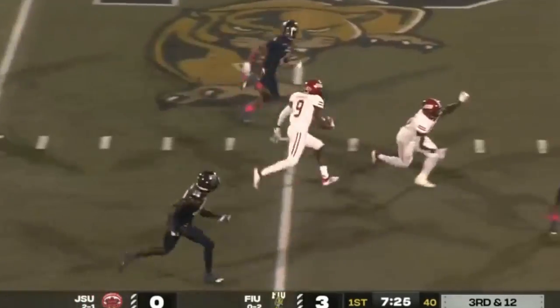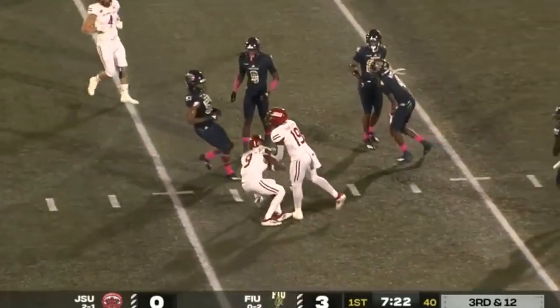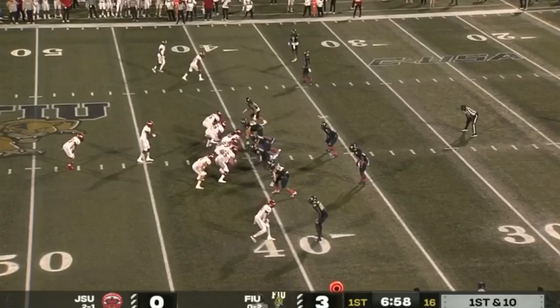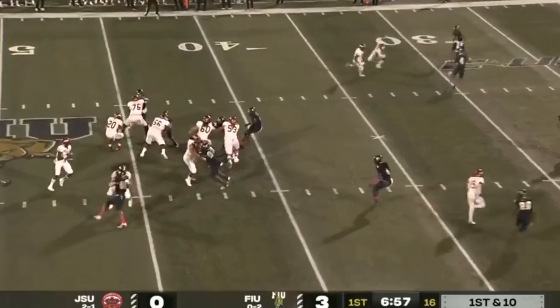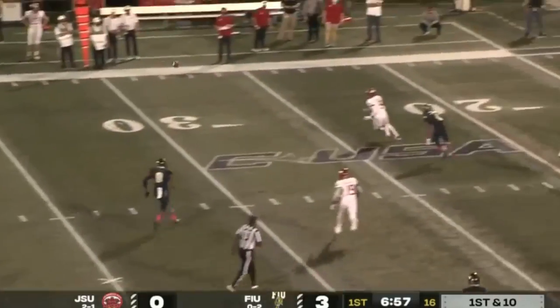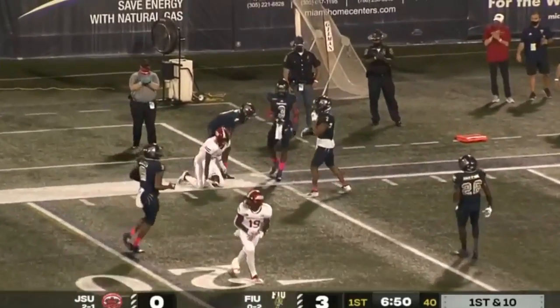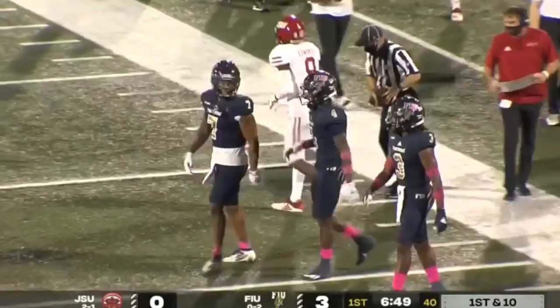Across the middle, nice pass by Cooper, and a lot of room to run across the middle of the field. Fresh set of downs for the Gamecocks as Edwards remains in. Play action, going to go to the outside, and that's a second consecutive reception for Edwards. Jacksonville State is inside the red zone for the first time this evening.